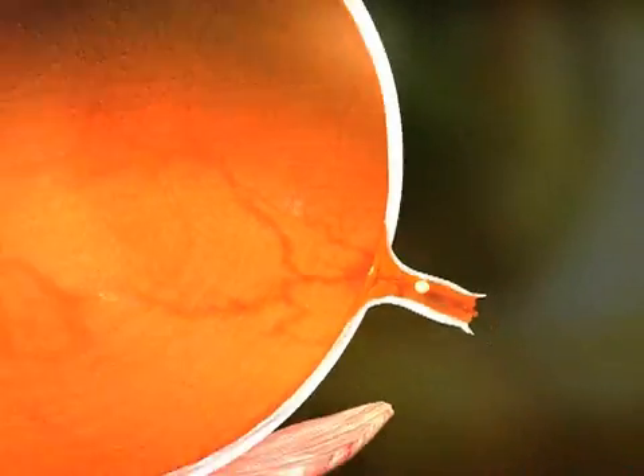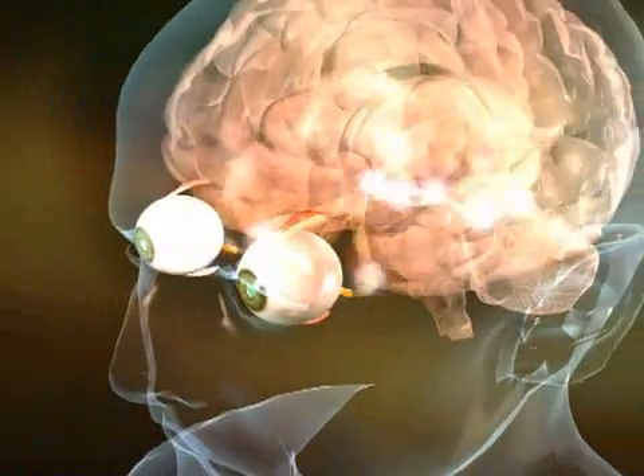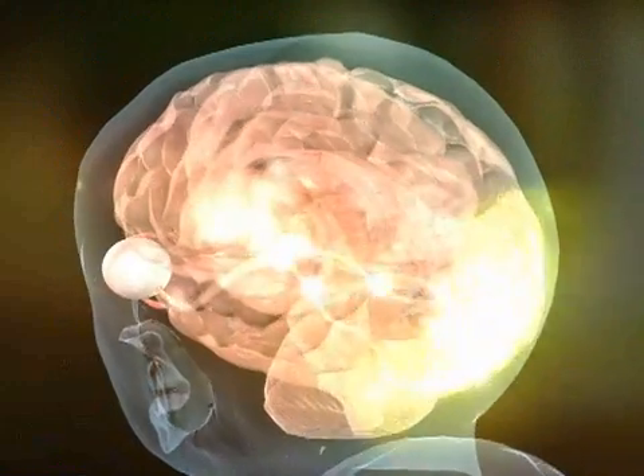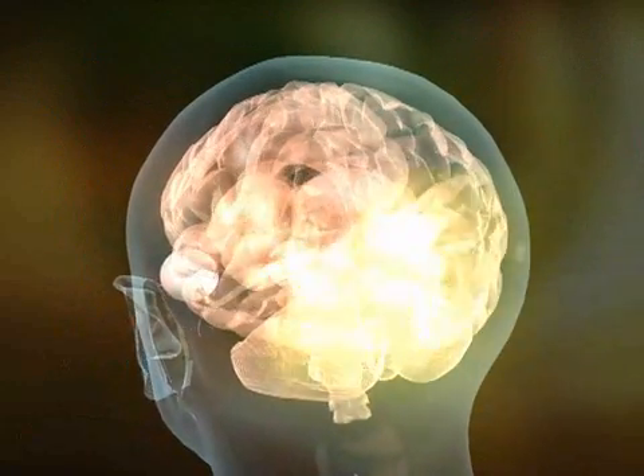The signals are then transmitted to the optical nerve, which relays the information to the lower surface of the brain. Here, the image is assembled.